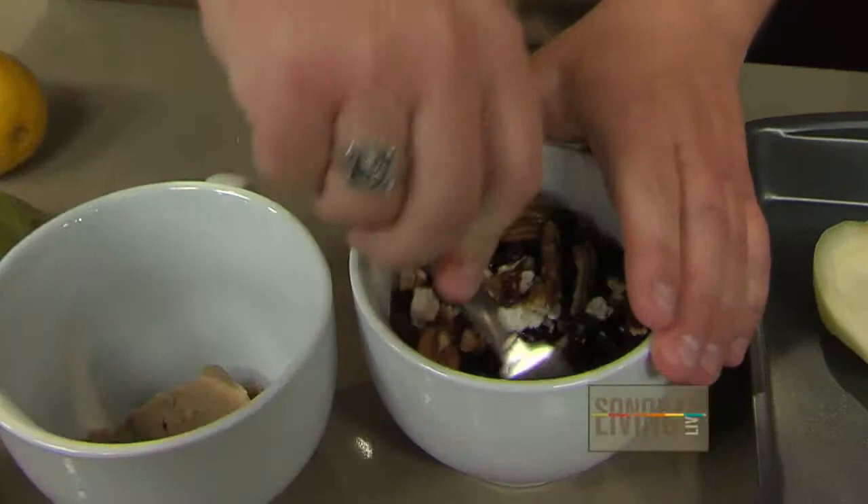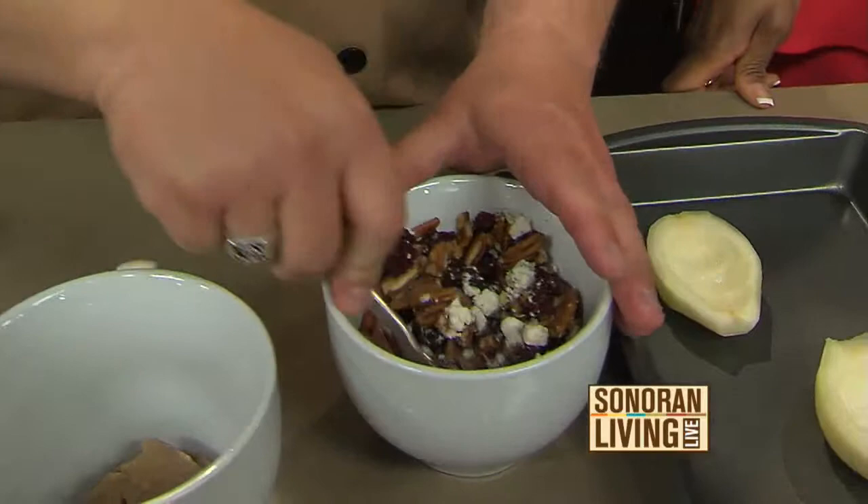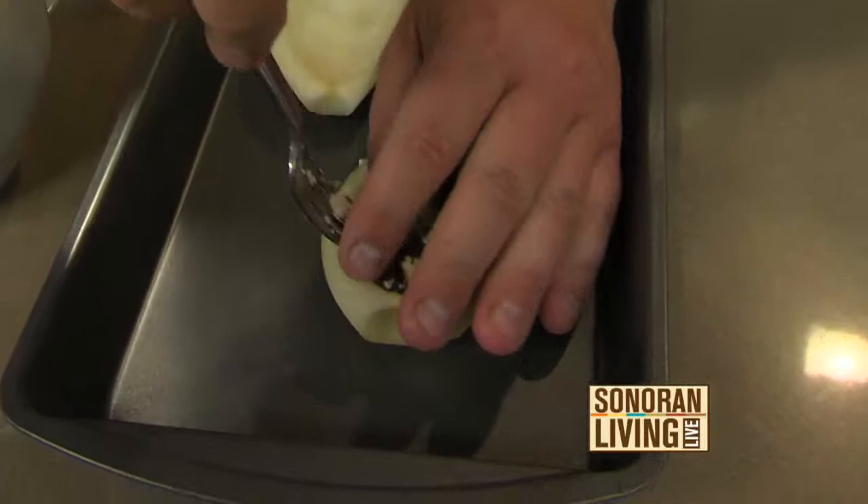Our website at sladegrove.com has the recipes, and sonoranLiving.com has the recipes on it too. All you have to do is just bunch it up and then fill a pear. These are Anjou pears — I picked them up at Costco because they have a great deal on them right now.